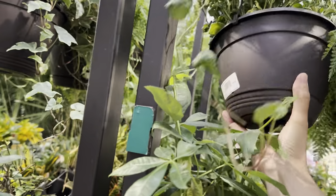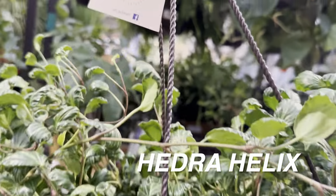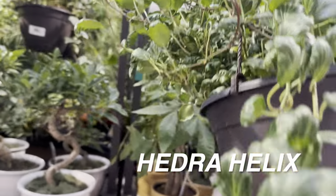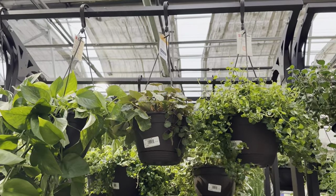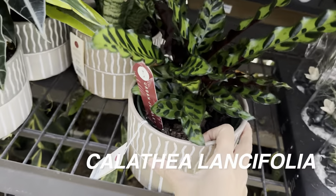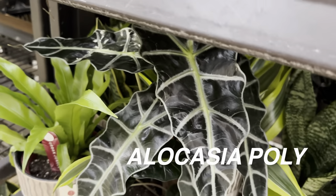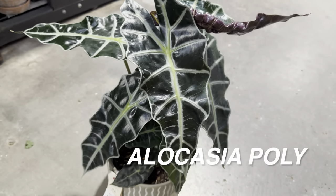There's another Hedera Helix I'm going to pull over — it's interesting because it doesn't have the typical maple leaf type shape. This one has a curling effect, reminding me of curling plants like the Syngonium Godzilla or the Epipremnum Aureum Shangri-La or Godzilla Pothos. I don't know which specific Hedera Helix this is. But here is a beautiful Calathea Lancifolia for $22.98 by Urban Jungle.